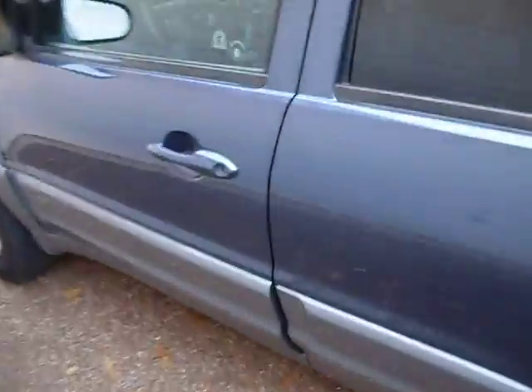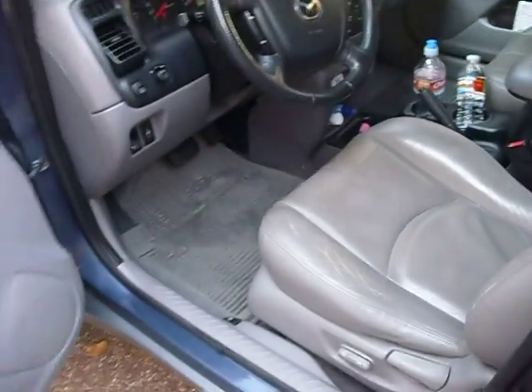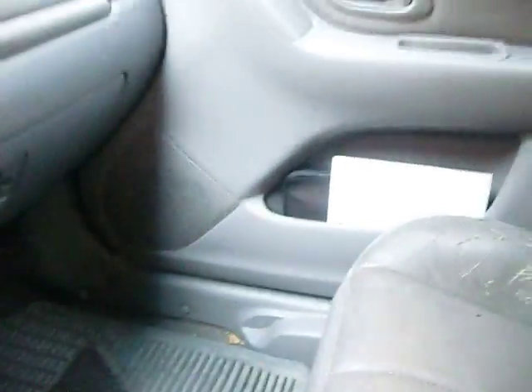We just recently put a new ignition coil in this thing — I believe it was for cylinder number 4 — because it was running real rich, or really weird.